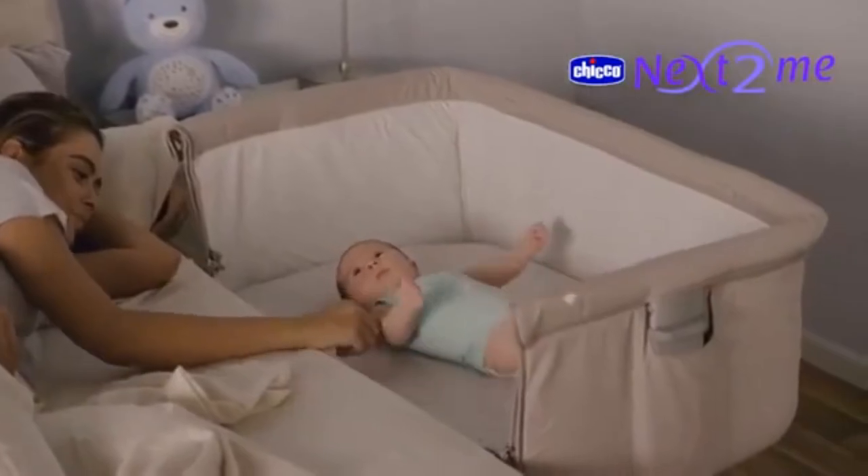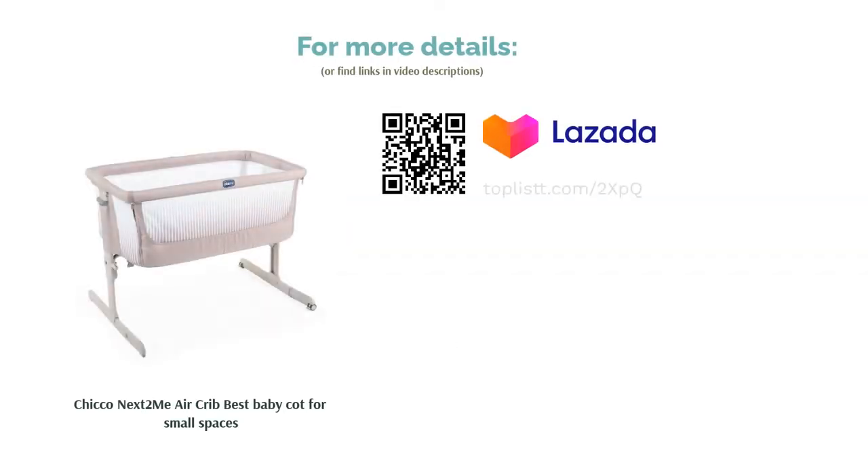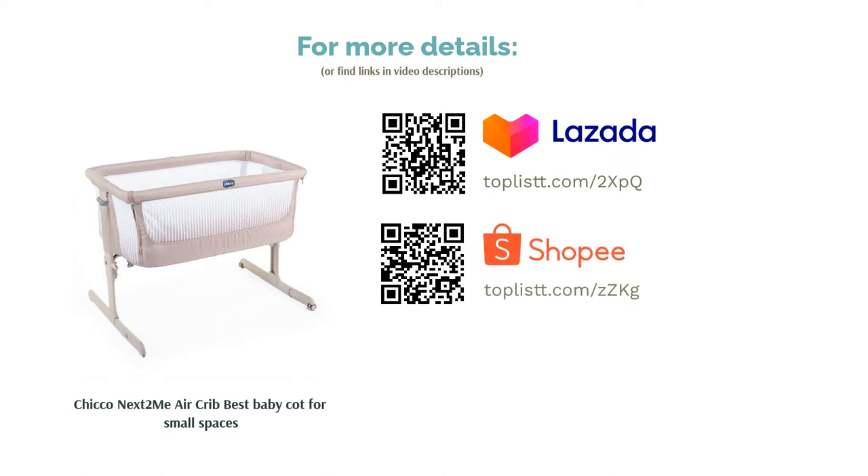Parents who are always on the move find this compact beauty to be an easy travel buddy, which is also inclusive of a storage bag. According to reviews, it is easy to assemble and the mattress is firm and comfortable.